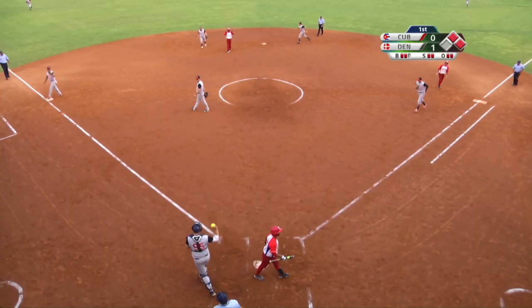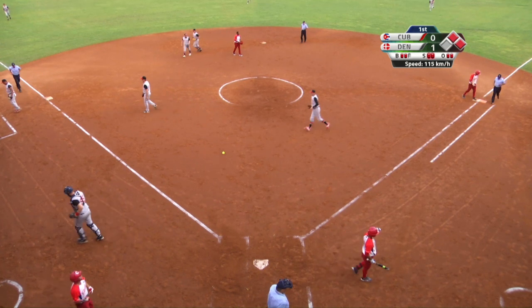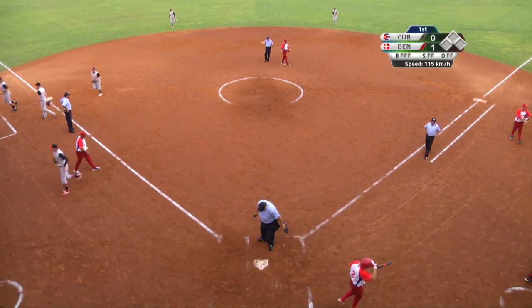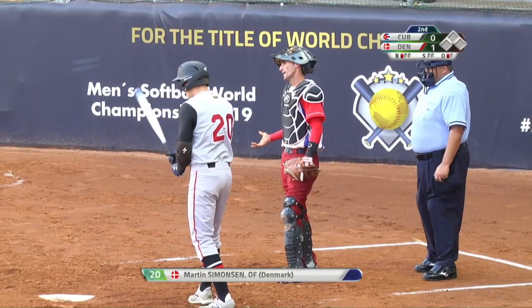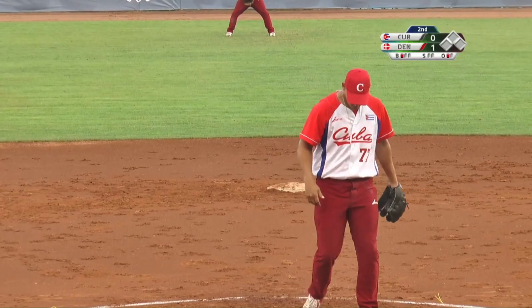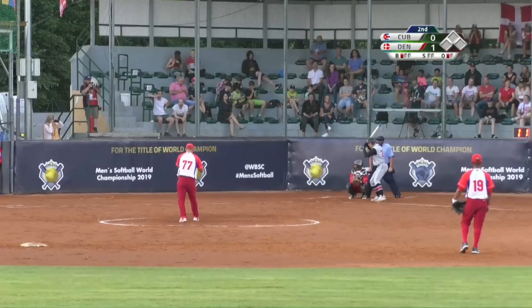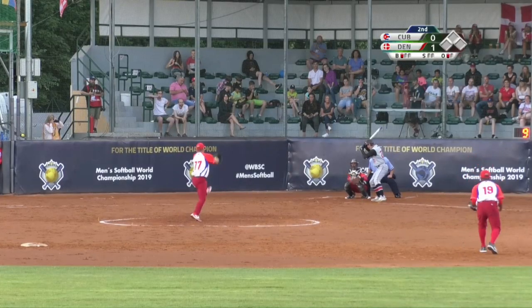And he does. So all six outs that Denmark has recorded so far through two innings have been Hansen strikeouts. Simonsen — low average but has power: three RBIs in the tournament, with a triple and a home run, even batting in the eighth spot.